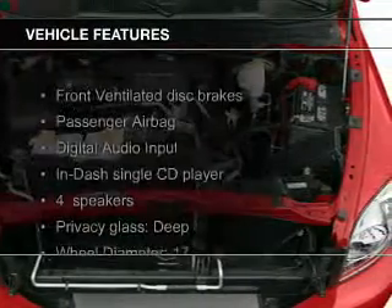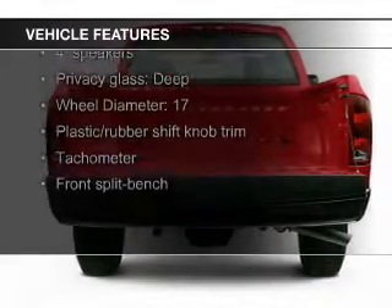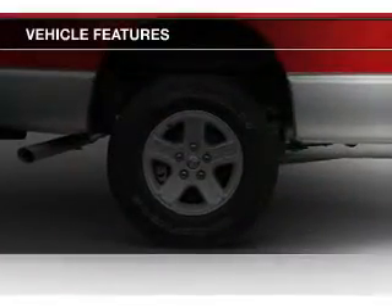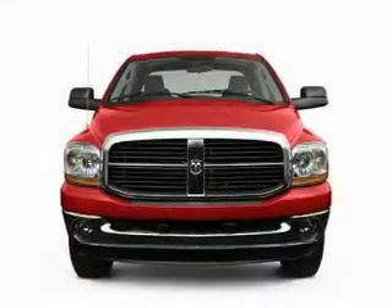The features include Sirius XM satellite radio, digital audio input, aluminum rims, an adjustable tilt steering wheel, cruise control, keyless entry, split rear seats, a trip computer, and privacy glass.